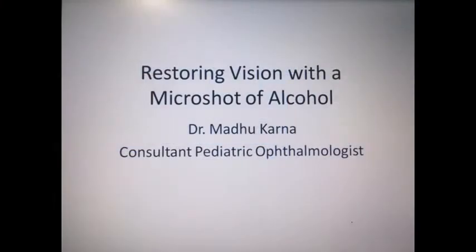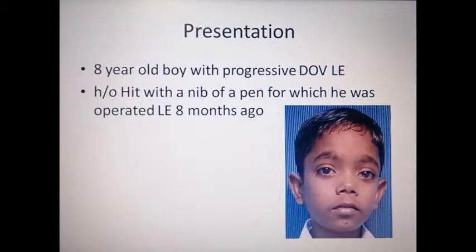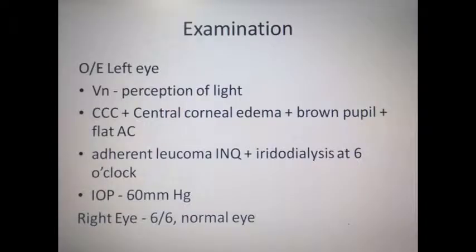An eight-year-old boy with progressive dimness of vision in the left eye was hit with a nib of a pen, for which he was operated eight months ago. On examination, he showed perception of light, circumciliary congestion, central corneal edema, brown pupil, and a flat anterior chamber. There was an adherent leucoma in the inferonasal quadrant, iridodialysis at 6 o'clock, and his IOP was 60 mmHg. His right eye was normal 6/6.